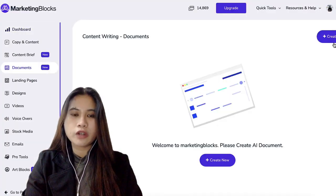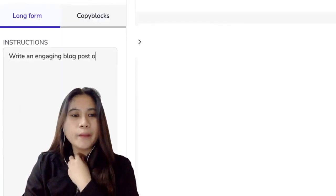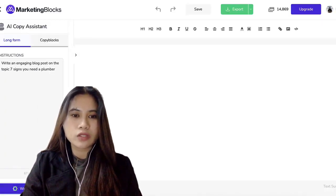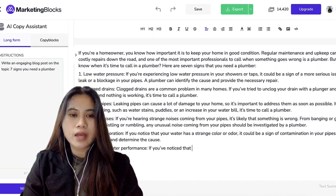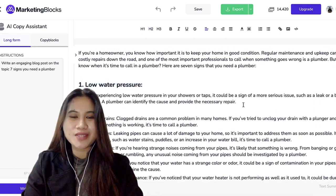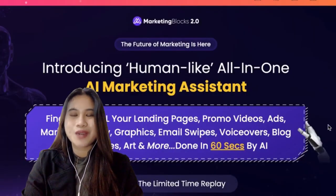Moving on to the documents — this one is very similar to Copy AI, Jasper AI, or any other automated copywriter. But again, with Marketing Blocks it also covers other business assets. So here we can just type some details about what we want the AI to write for us, and then these are all we get. Before I give you my final thoughts, let me show you the entire video preview of all other features of Marketing Blocks, and I'll see you back in a minute.